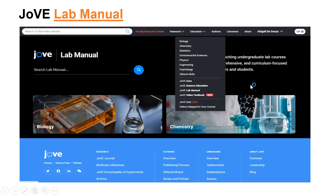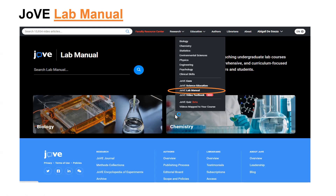The Jove Lab Manual — as the name suggests — covers various laboratory techniques and protocols. Each topic comes with three different videos: one for instructors, a concept-based video covering key terms, and a laboratory demonstration for students, so they can watch and perform the experiment accordingly. That's the Jove Lab Manual collection.